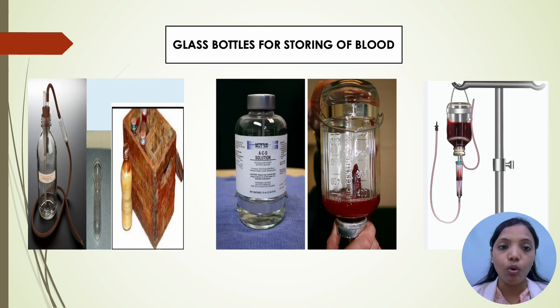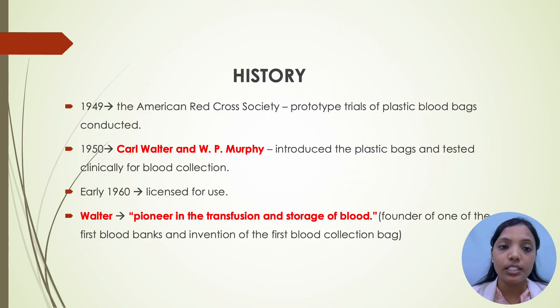As we all know, before the invention of plastic blood bags, glass bottles were used for storing blood. Coming to the history of blood bags: in 1949, the American Red Cross Society conducted prototype trials of plastic blood bags. In 1950, Carl Walter and W.P. Murphy introduced the plastic bags and tested them clinically for blood collection. In early 1960, plastic blood bags were licensed for use. Walter, who was the founder of one of the first blood bags and inventor of the first blood collection bag, is known as the pioneer in the transmission and storage of blood.